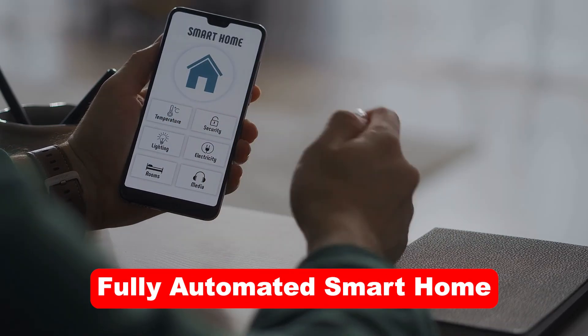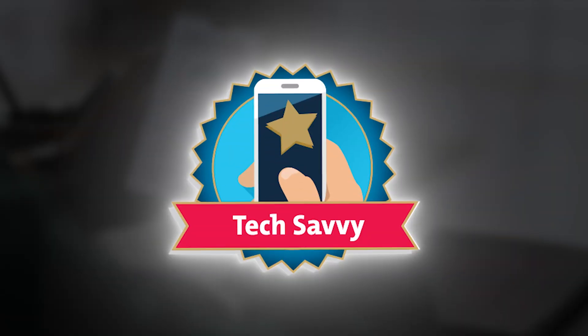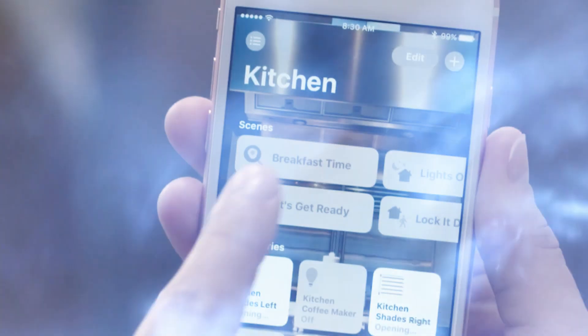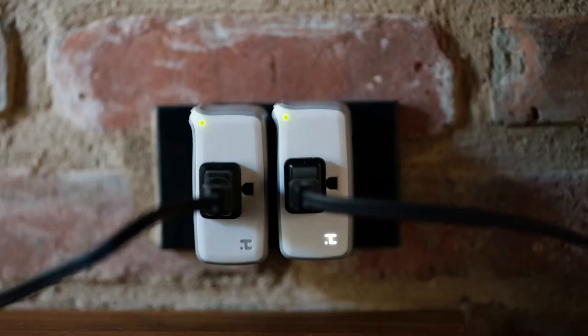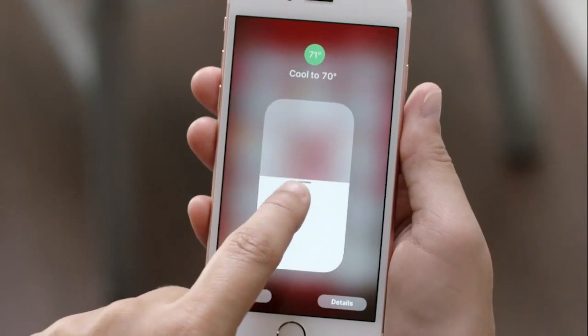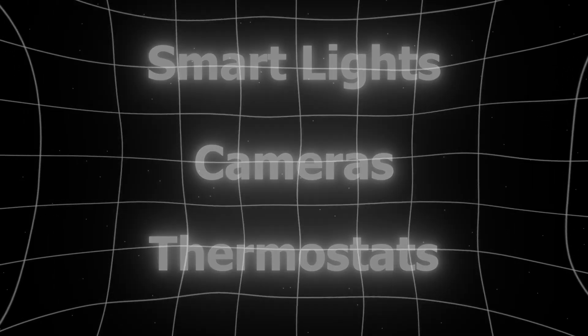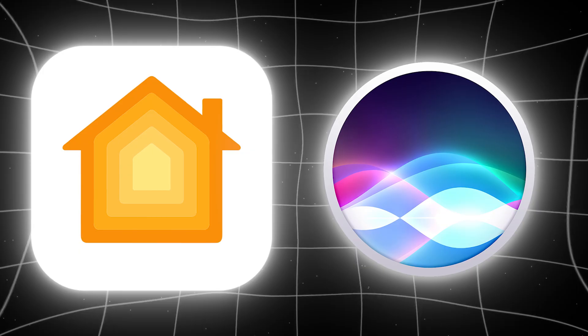The dream of a fully automated smart home is no longer reserved for the tech savvy. It's now accessible to everyone thanks to Apple HomeKit. With its intuitive controls and integration across Apple devices, HomeKit enables you to manage smart lights, cameras, thermostats, and more from a single app or with a simple Siri command.